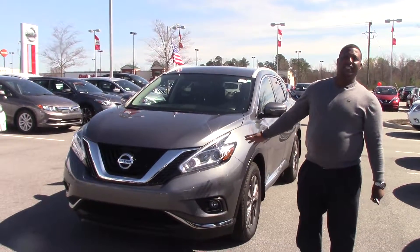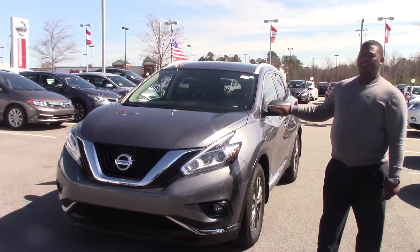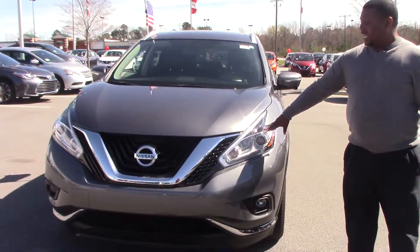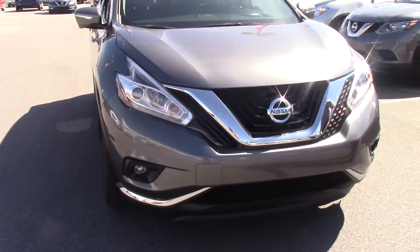It's a 2015 Nissan Murano. It's gunmetal metallic — a gray in color. It has the LED headlights. It also comes with the chrome accented grille and fog lights.